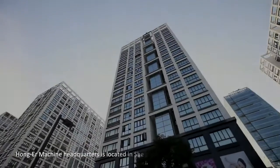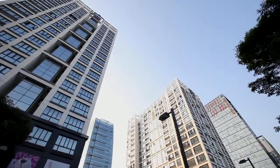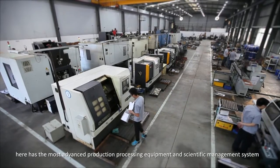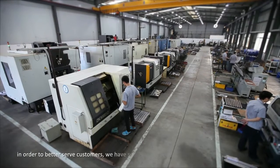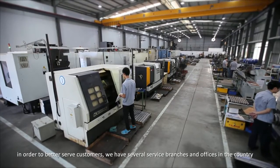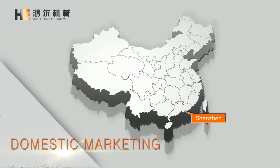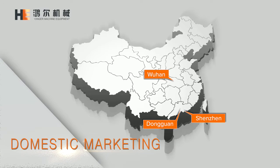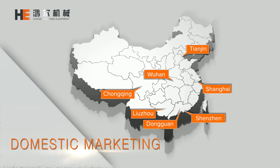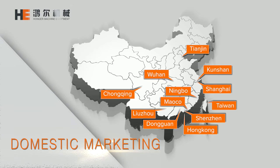Hongar Machine headquarters is located in Shenzhen City, Guangdong Province, with the most advanced production processing equipment and scientific management system. In order to better serve customers, we have several service branches and offices across the country, including Shenzhen, Dongguan, Wuhan, Chongqing, Tianjin, Liuzhou, Shanghai, Kunshan, Ningbo, Hong Kong, Macau, Taiwan, and more.